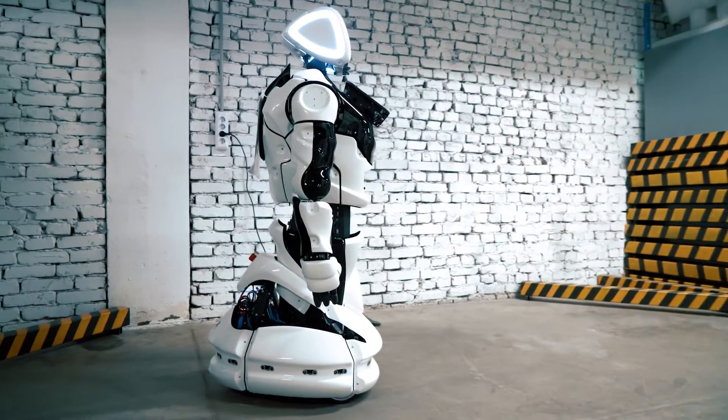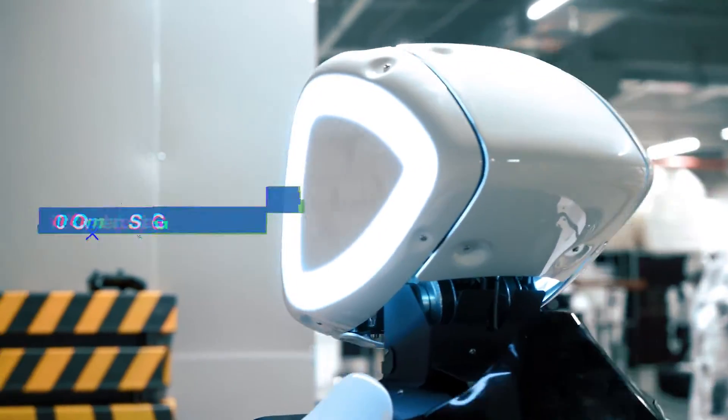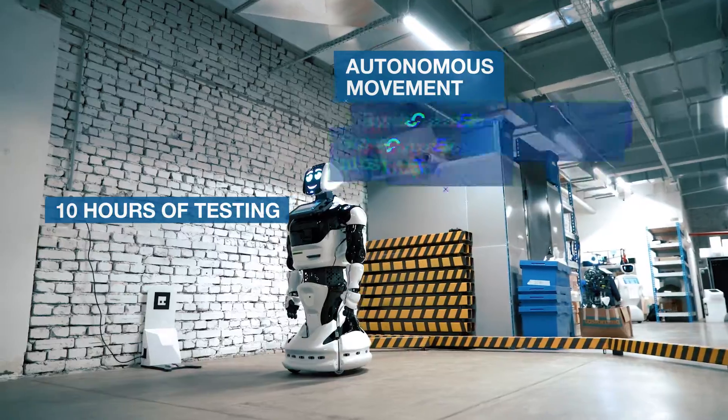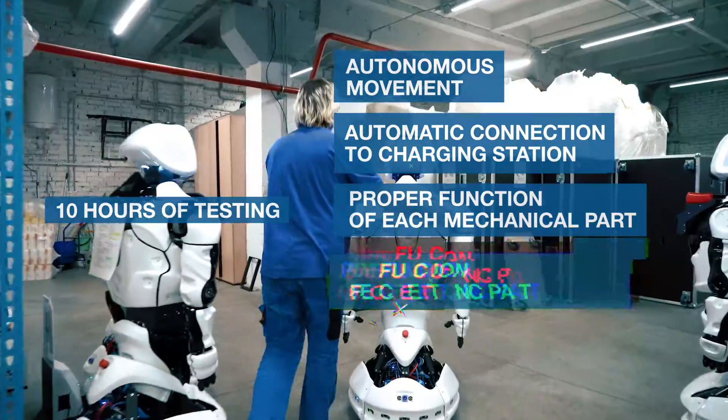After all the plastic parts are painted, the robot's carcass and wiring is done, and everything is assembled together, the completed robot is sent out for a 10-hour long testing stage. Promobot engineers test autonomous movement, charging station, proper work of each mechanical part and other systems.